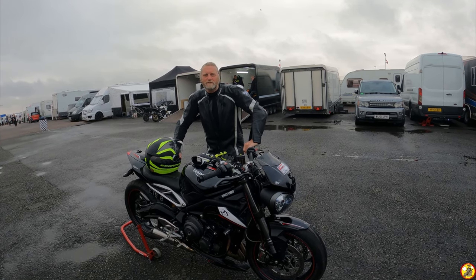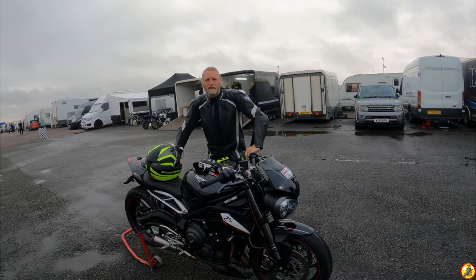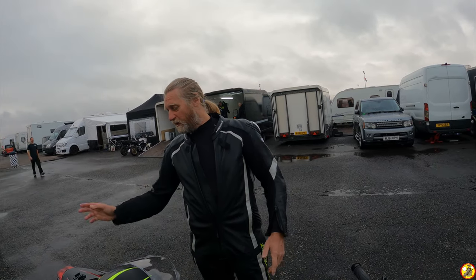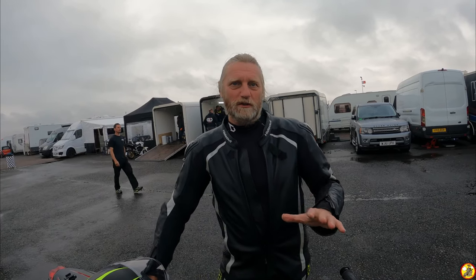Right then Dave, tell us who you are, what class you're riding in, what your bike is, and what your predicted time is. I'm Dave Grundy, this is a Triumph Street Triple 765 RS. It's pretty much stock - it does have a power commander and a straight-through exhaust. My predicted time for this morning is 10.54 for the quarter mile.